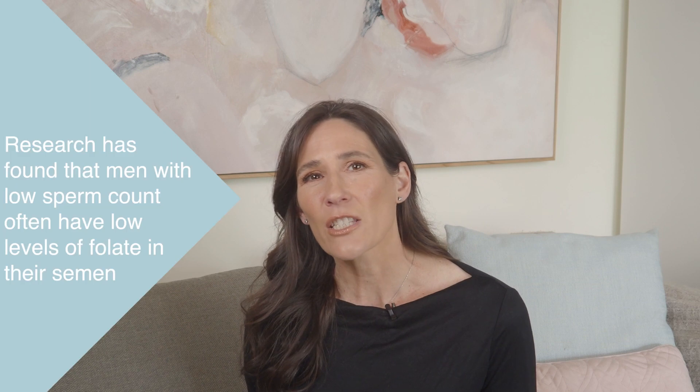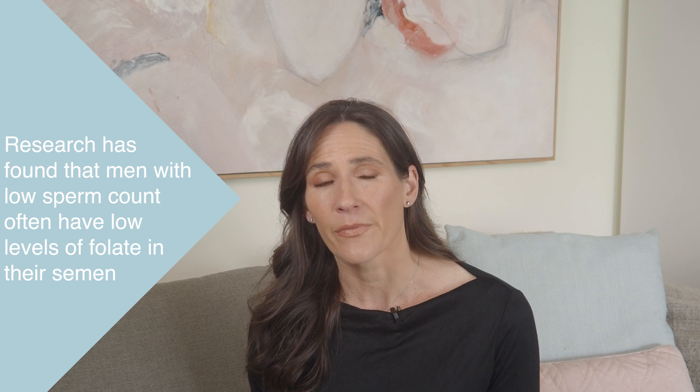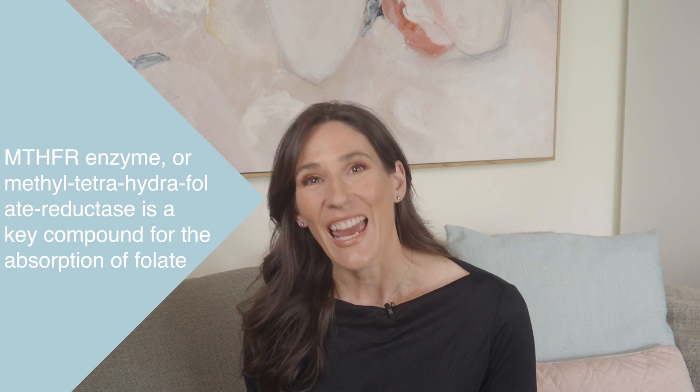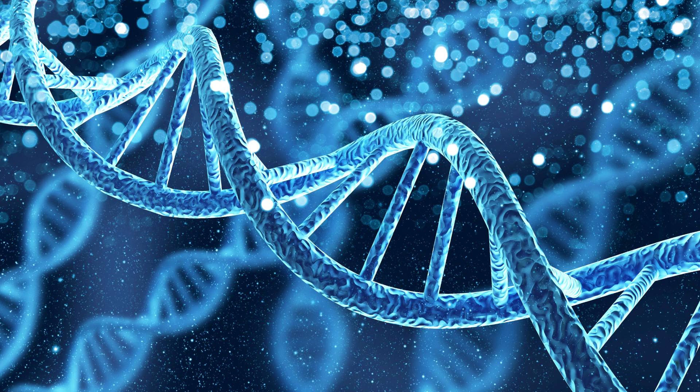As I mentioned earlier, researchers found that men with low sperm count often have low levels of folate in their semen. The MTHFR enzyme, or methyl tetrahydrofolate reductase, is a key compound for the absorption of folate. The MTHFR gene tells the body how to make the MTHFR enzyme, so when there's a mutation of the MTHFR gene, the enzyme won't work as well as it should, resulting in folate not being properly utilised by the body. This means that someone can have high folate levels in a blood test, but their folate is still not being properly absorbed and utilised.